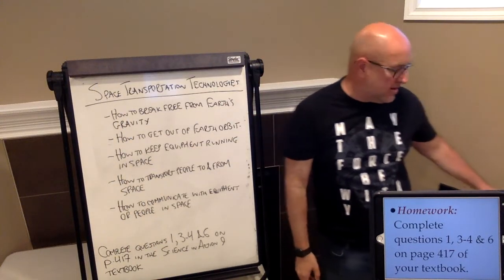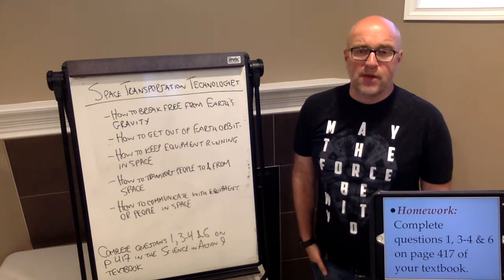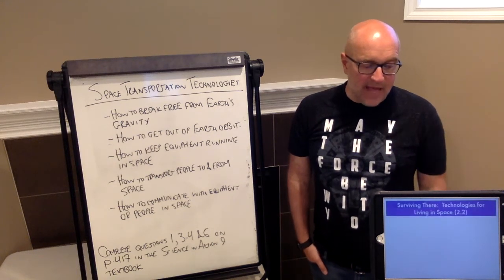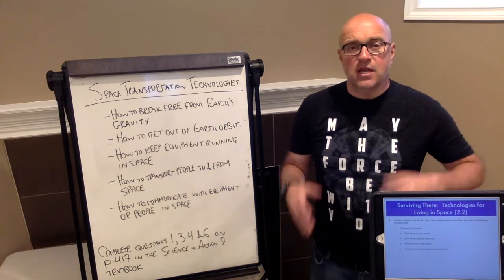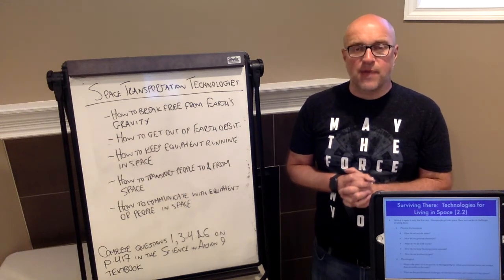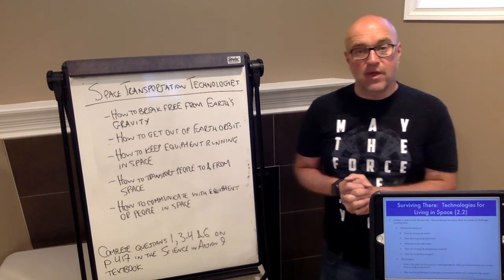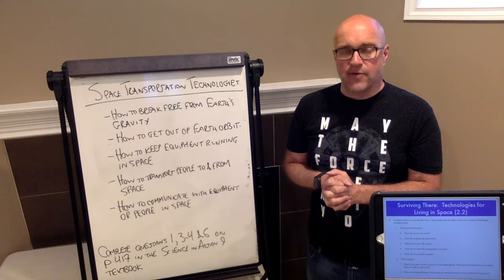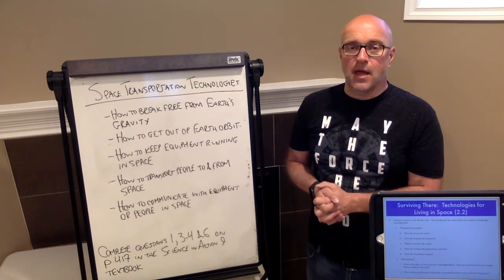For homework, complete questions 1, 3, 4, and 6 on page 417 of the textbook. Next time, we'll be discussing technologies that allow us to live in space — what's needed for people who spend time on the ISS, and what we'd need if we eventually send people to Mars. That'll be topic 2.2. Thanks for tuning in and we'll see you next time.